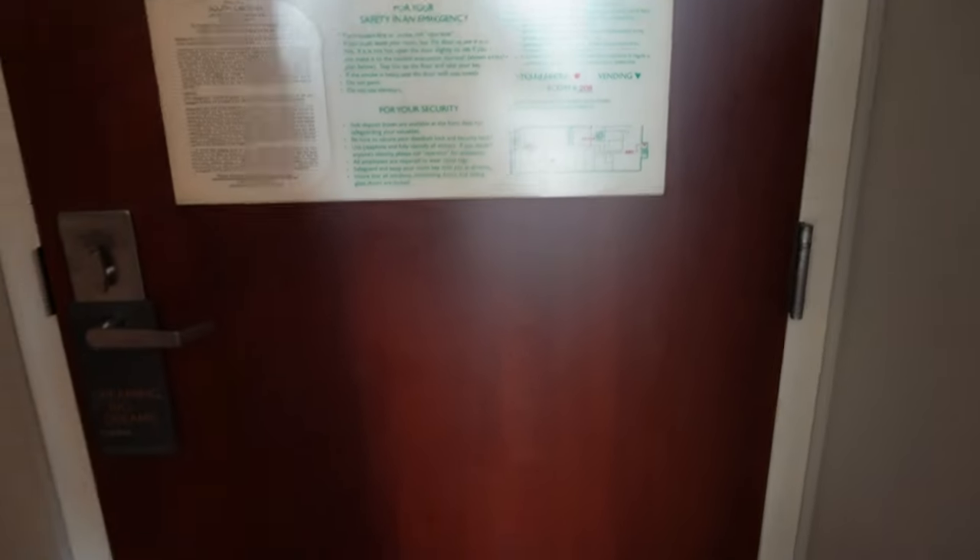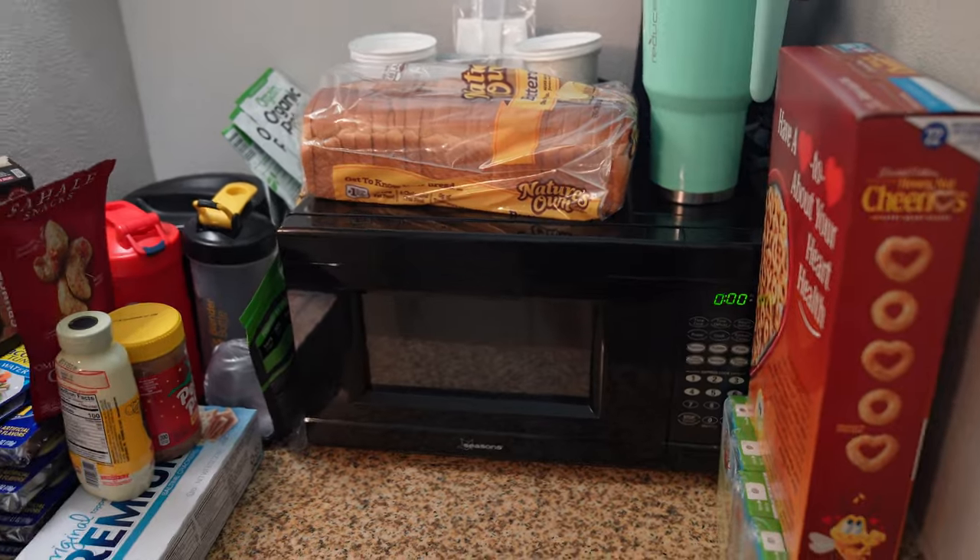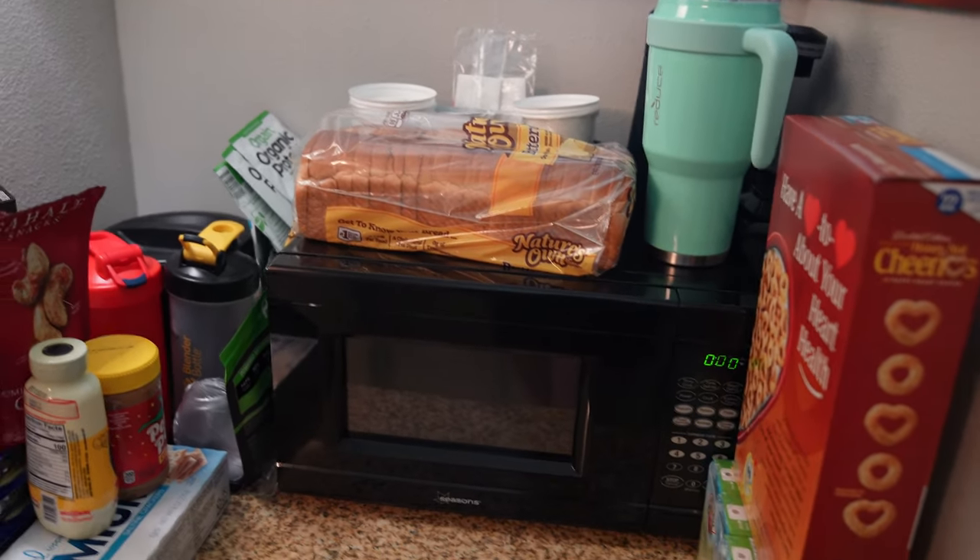You can kind of get a feel for the space right here. Then we cut over to the bathroom, closet, and microwave area. Yes, we do have some food here just so we don't have to eat out every single night since we are here for two weeks. The closet has hangers, a luggage rack, ironing board and iron, and the hair dryer is in there.